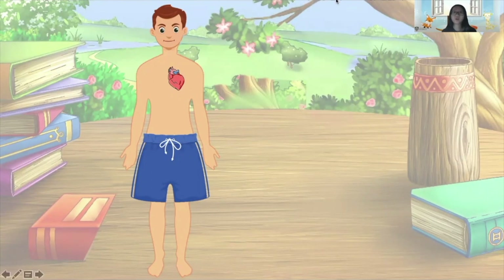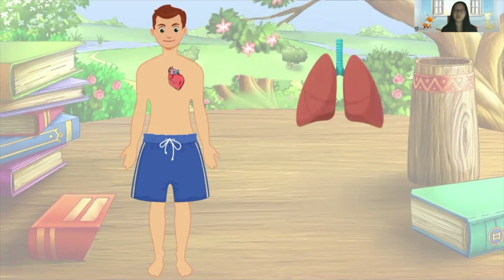Next we find another missing organ. Do you know which organ it is? It's the lung! How many syllables are there in the word 'lung'?